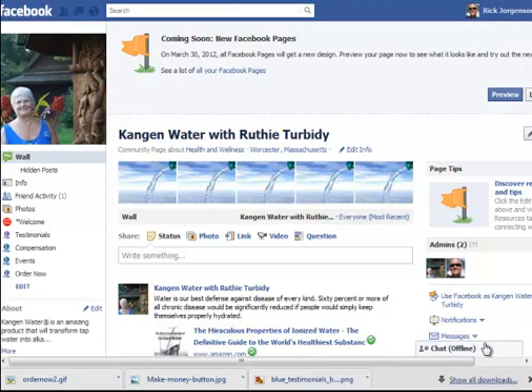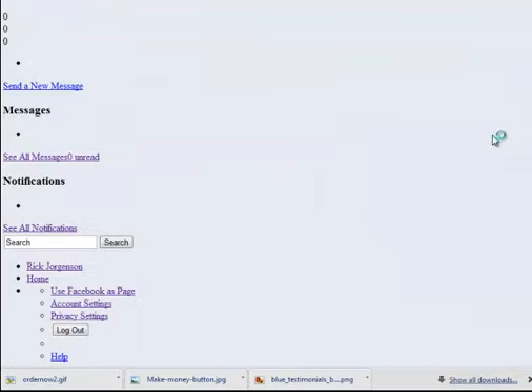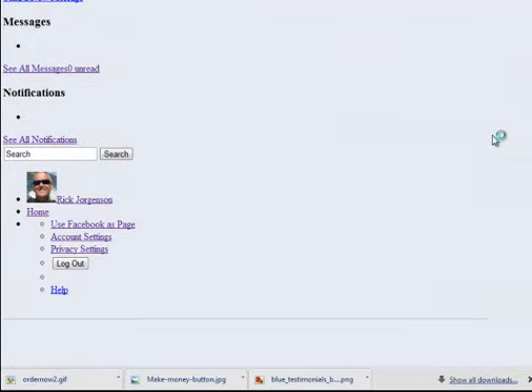We're going to work with one of our clients, Ruthie Turbity, and her page. I'm going to actually update Ruthie's page and bring it up to speed with the new fan page changes. The first thing you want to do on your fan page, if you haven't done so already, is just hit the preview button — it's going to show you what your page is going to look like right off the bat.